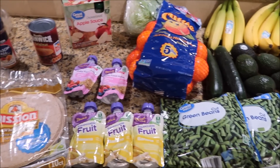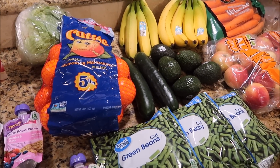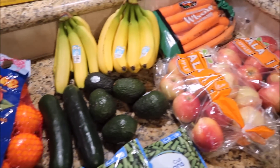Hey everyone, welcome back to my channel. I'm here to share a mid-month grocery haul. Everything you see here is filler stuff I picked up at Walmart. I was going to do the Walmart grocery pickup, but I just wanted to get out of the house and do some shopping, so I went and picked this up myself.